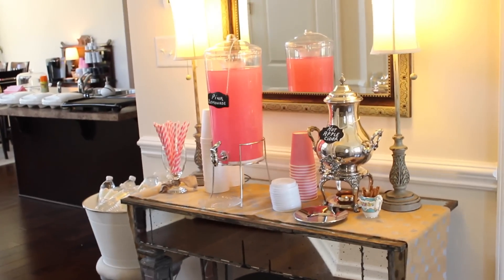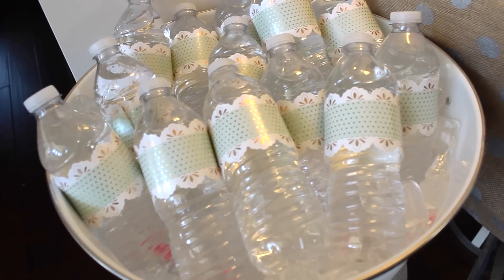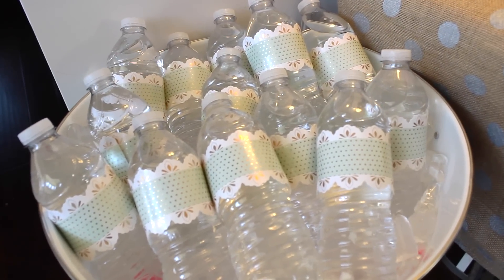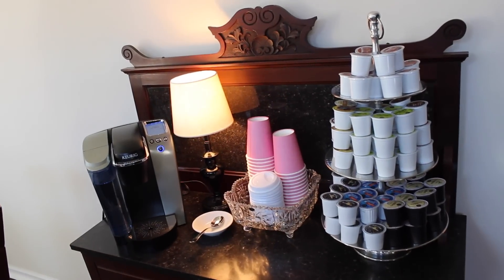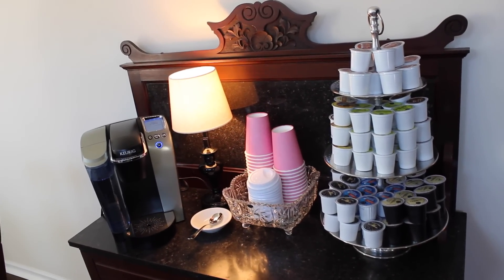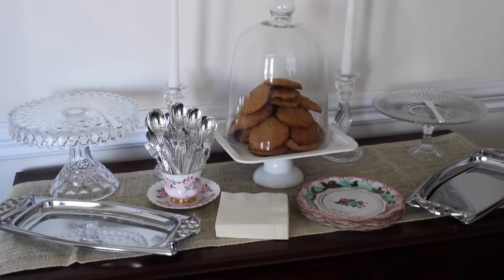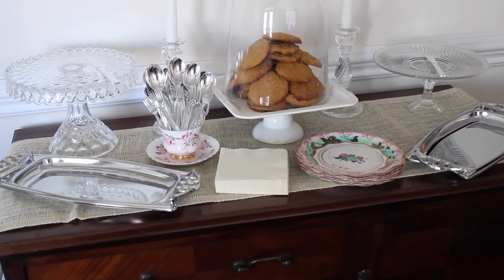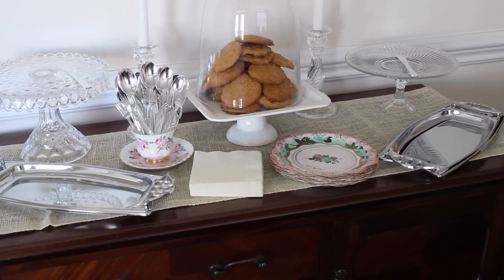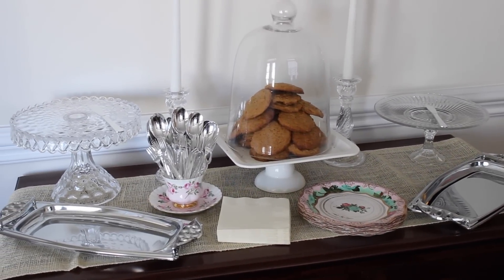We had two drink stations — one with hot apple cider and one with pink lemonade and bottled water. I had water bottle covers that I got from Michaels, and I'll put links to everything I can find in the description box below. We also had a little coffee station with a Keurig machine set up. Then in the dining room we had a dessert table with cakes, pies, and cookies — just a fun little additional dessert area.